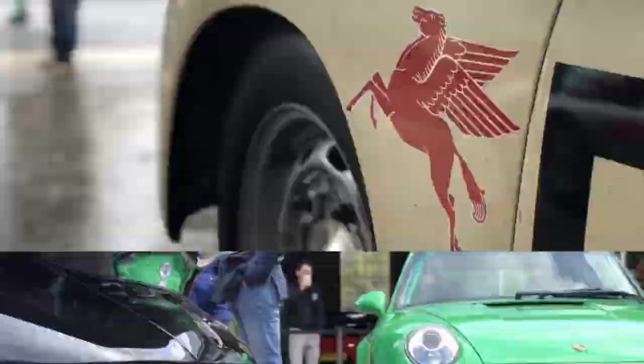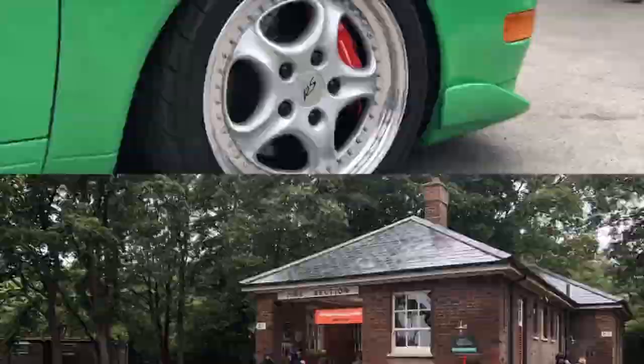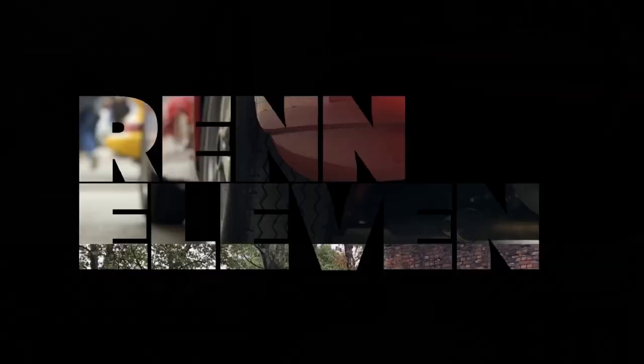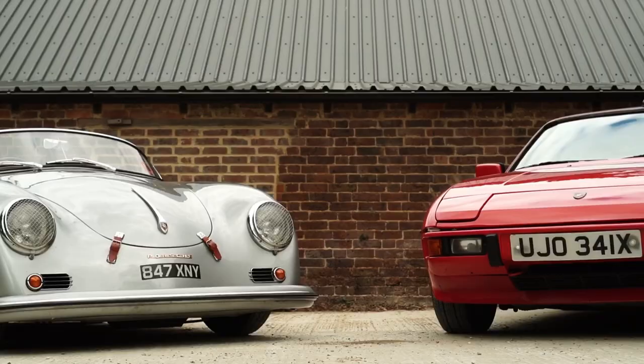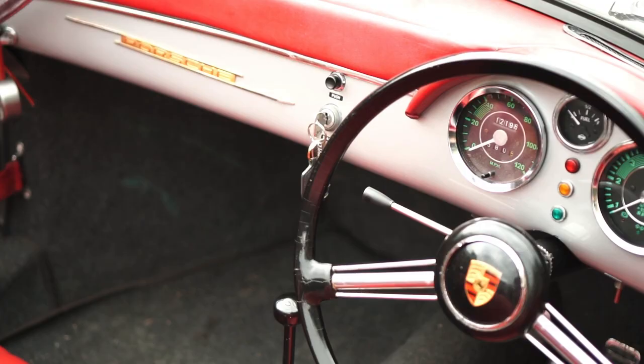Hello and welcome to Rent11. Today we're going to be seeing how much fun you can have in something fake and something hated. Hello and welcome to the latest vlog from Rent11 with me Sean. Today we're going to be tinkering around with this wonderful 924 behind me and that awesome 356 homage as well.